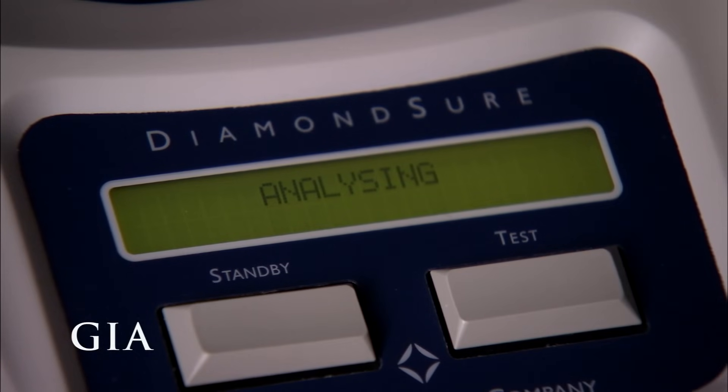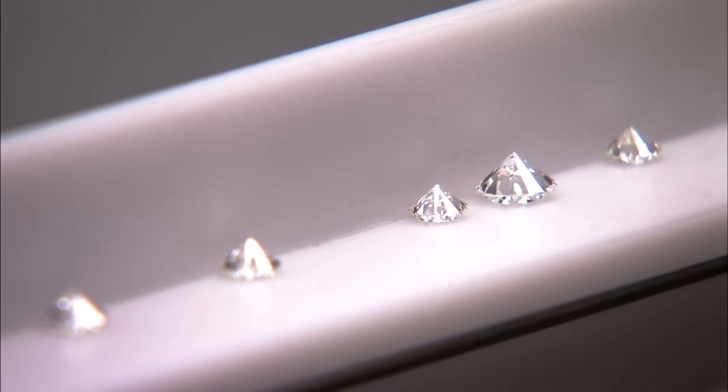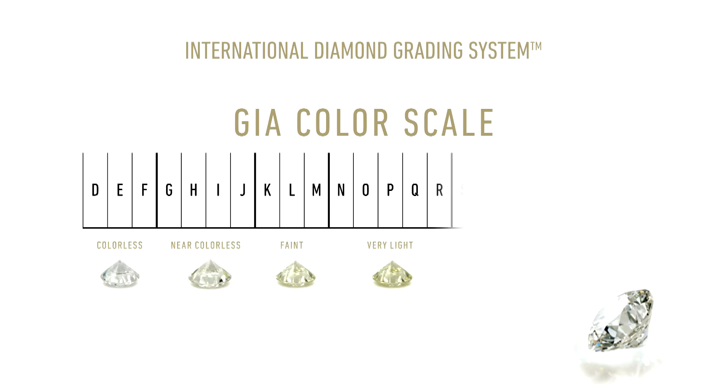Next, it's on to the four C's. The first C is color. When it comes to diamonds, the less color, the higher the grade. The GIA color scale classifies diamonds from D, colorless, to Z, light yellow or brown.